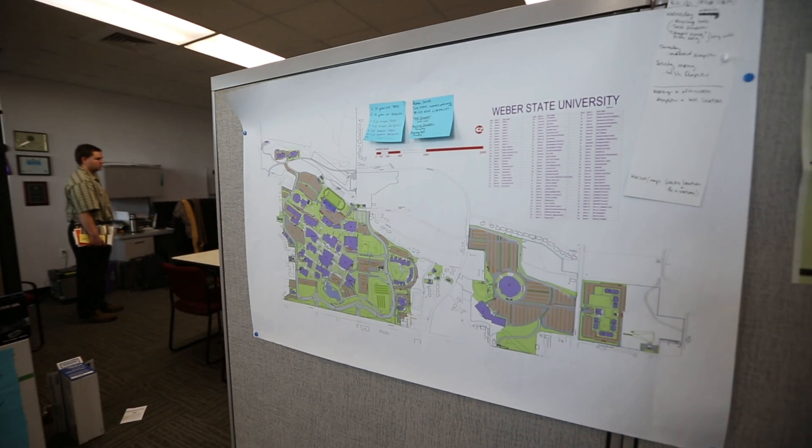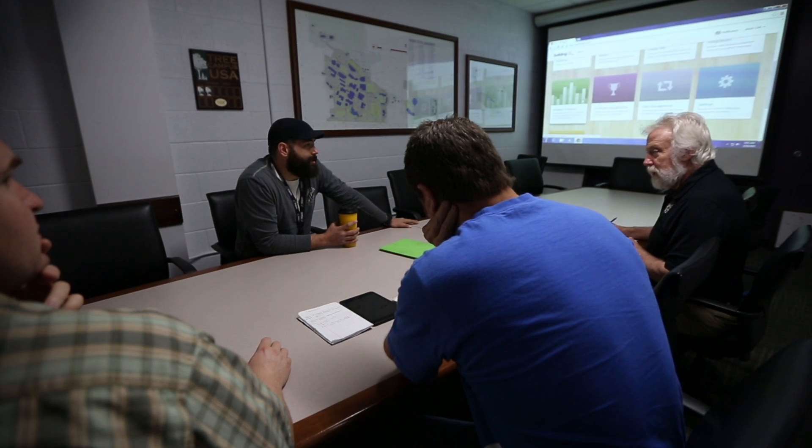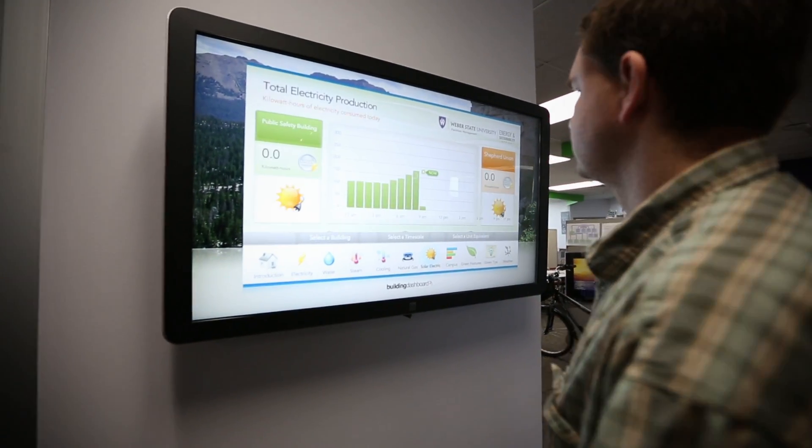That is the reason we started going into the Building OS world — so that we could execute the same type of project internally with our own staff, our own project managers, and our own analysis. We wanted a nice interface, but also metering capabilities so that we could do that.